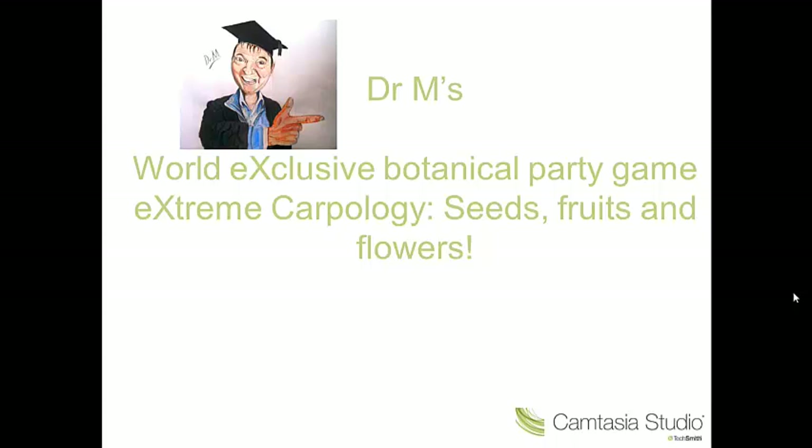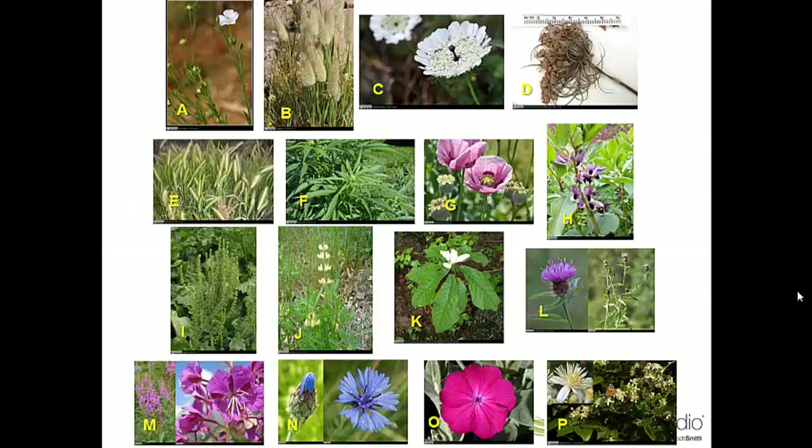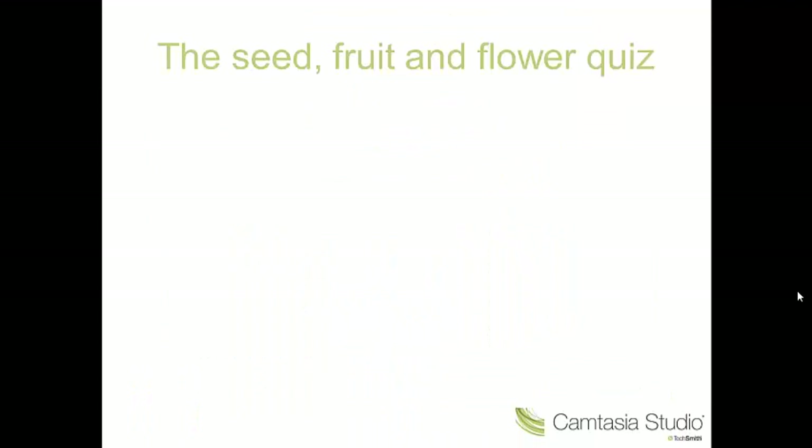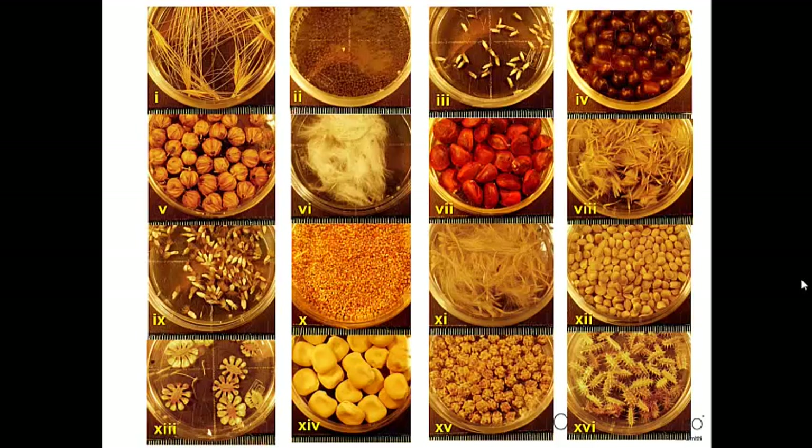Welcome back to Extreme Carpology. Last time Dr. M left you a little in the lurch, having been through step 1, matching each of the 16 flowers with its family. Step 2 is probably what you were really waiting for, which is when you match the flowers with the fruits and seeds. So let's get on with that now. Here they are, all absolutely beautiful, all absolutely fascinating — 16 fruits and seeds.